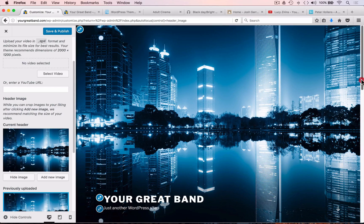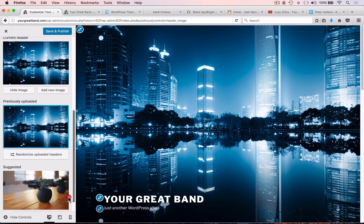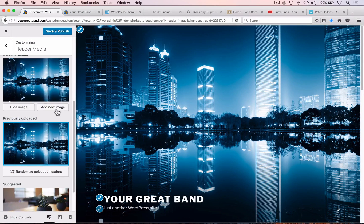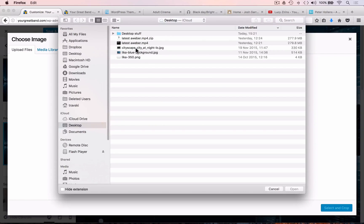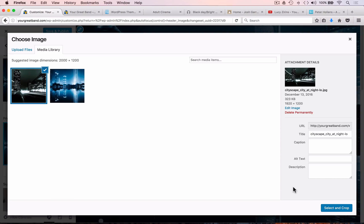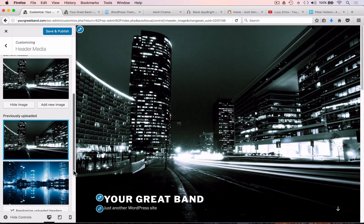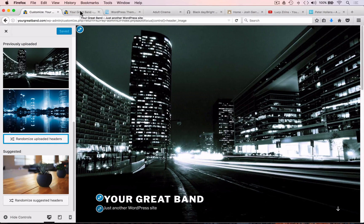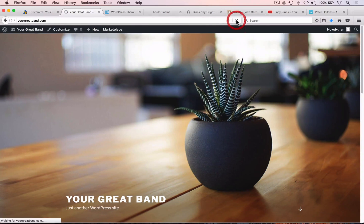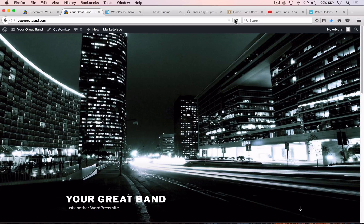As it scrolls up and stays in the background, that effect is called parallax — where the image stays in one place while the content scrolls over the top of it. Let's add another image. We're going to ignore the cropping and set 'Randomize Uploaded Headers', then save and publish. Refreshing the front page means every time you refresh you'll get a different image — so you can load in several images of the band, and visitors will see a different image each time, which could be quite cool.